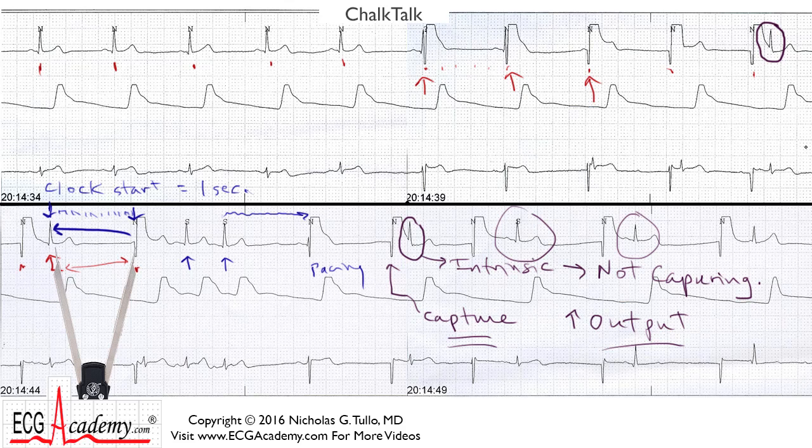I hope this was helpful. Until next time, this is Dr. Nick with the ECG Academy. Thanks for watching.